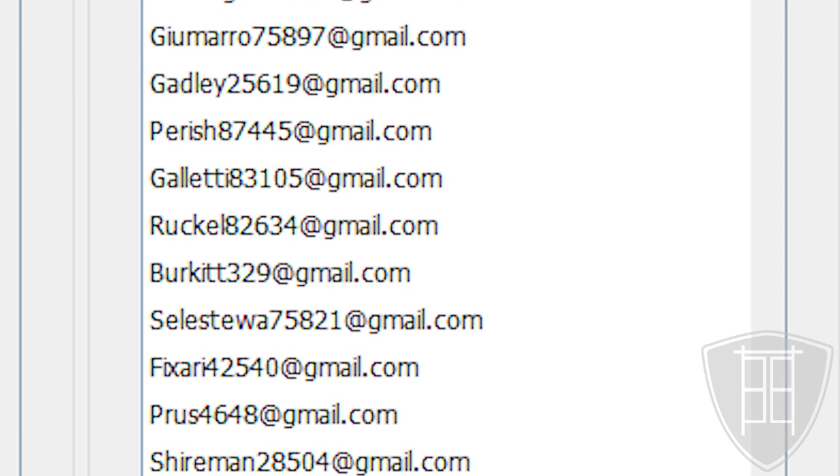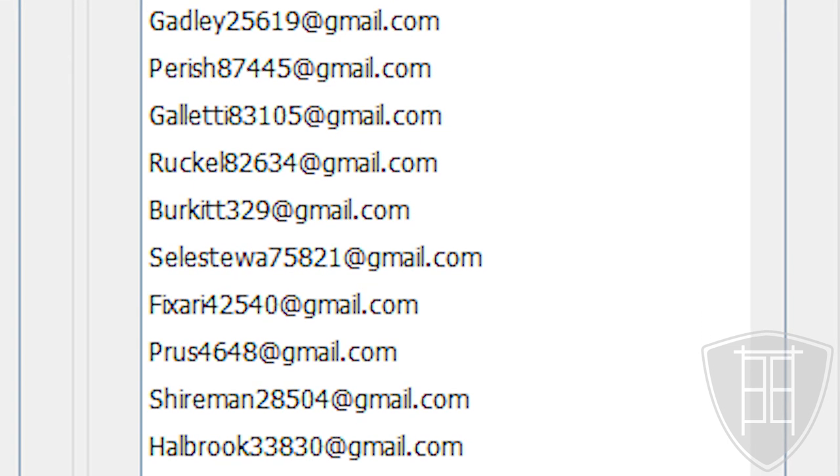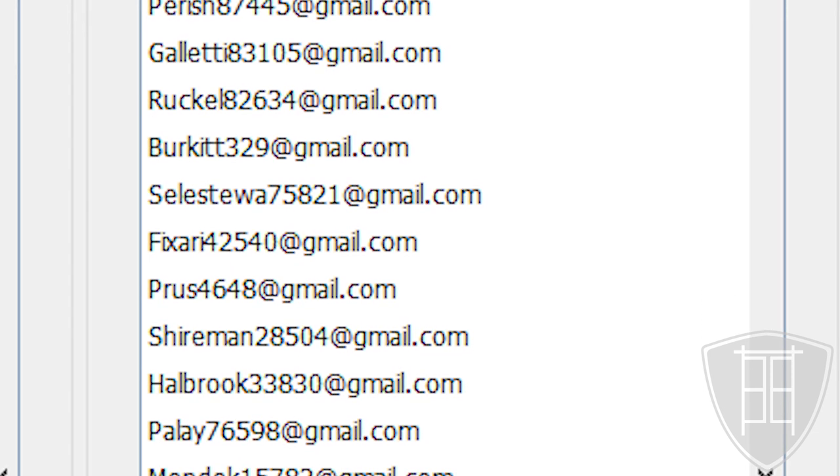These had real-looking email addresses but definitely fake names, consisting of unintelligible strings of alphabets and letters. After the CAPTCHA was put on the website, all these fake submissions vanished.